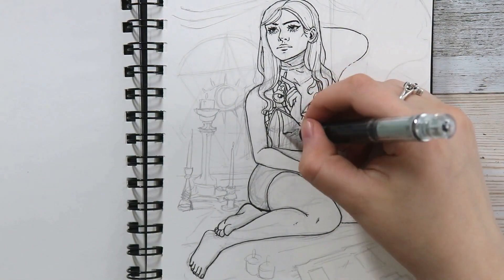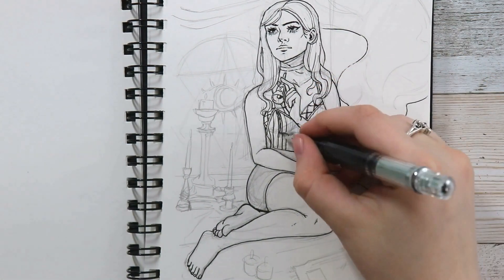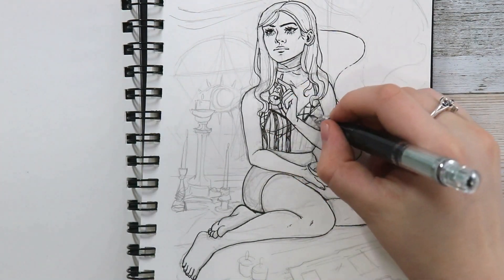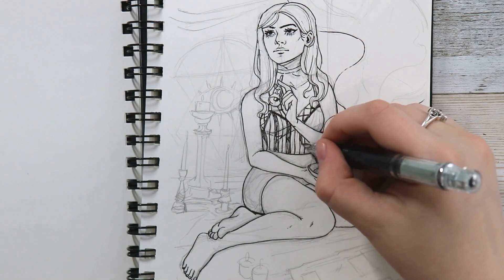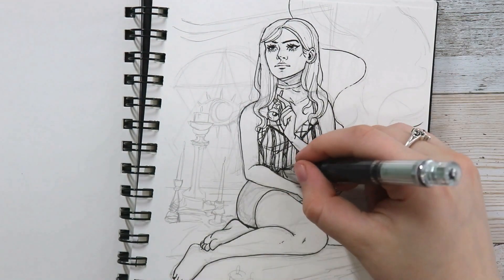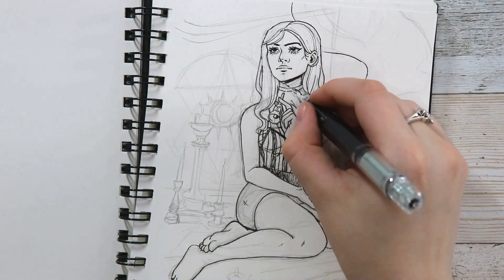This year's Inktober — I've actually never completed Inktober, so I'm hoping I can actually complete it this year. I bought some new supplies, or one new supply, and that's this fountain pen you see me using here.